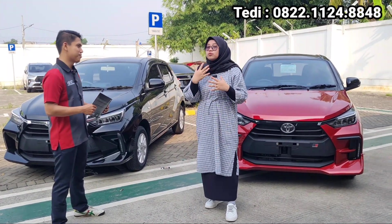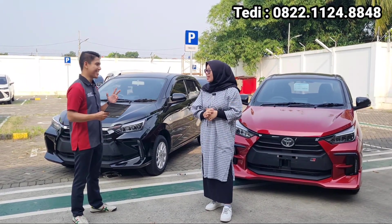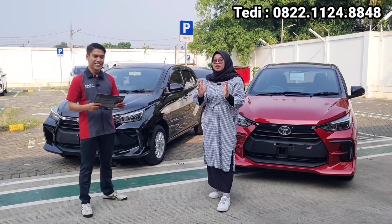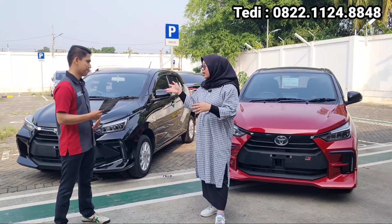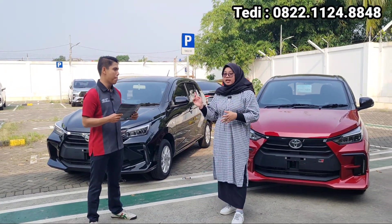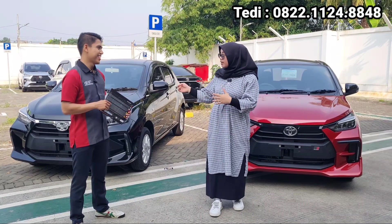Untuk DP terendahnya di berapa? Untuk DP terendah di Agya G sendiri itu sekitar Rp12.000.000 untuk yang matik. Untuk yang manual lebih murah lagi, sekitar Rp10.000.000. Rp10.000.000 itu sudah bisa bawa pulang mobil Agya terbaru. Udah keren banget, harganya di bawah Rp200.000.000, fiturnya udah lengkap, dan DP-nya di Rp12.000.000 saja untuk yang tipe G. Untuk warna ini ada apa saja? Warnanya sudah banyak, ada hitam, silver, putih, merah, kuning, dan grey. Yang warna merah kalau customer minta yang two-tone ada juga. Jadi sudah lengkap.